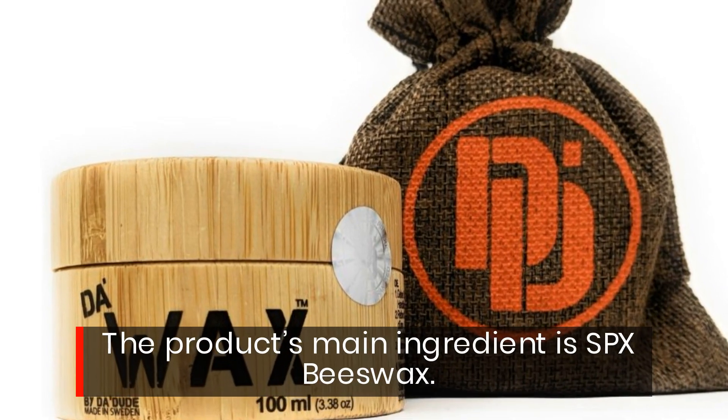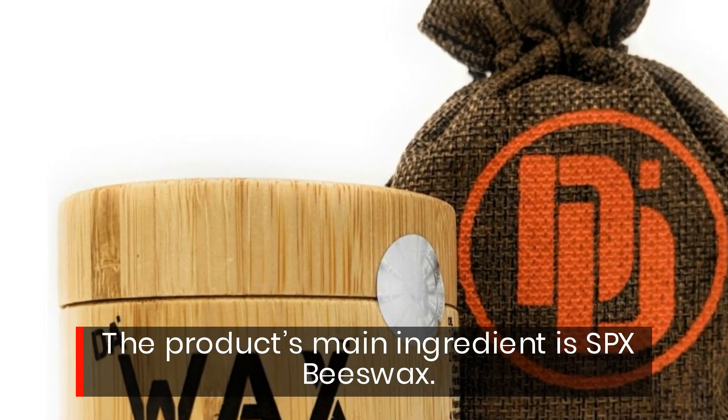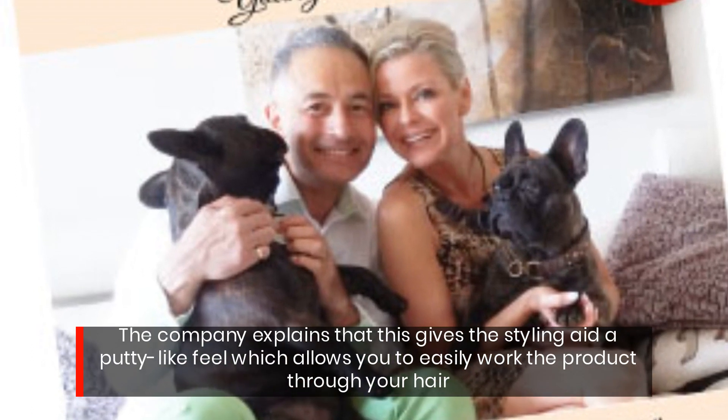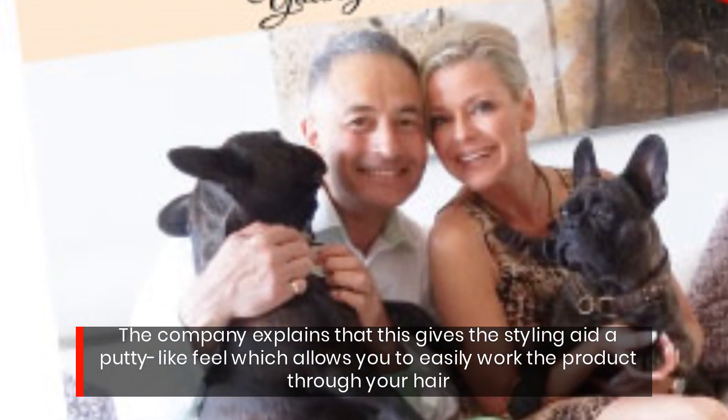The product's main ingredient is SPX beeswax. The company explains that this gives the styling aid a putty-like feel, which allows you to easily work the product through your hair.